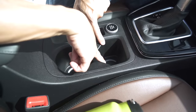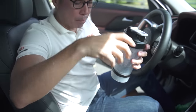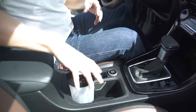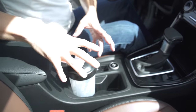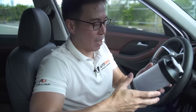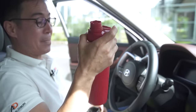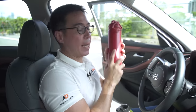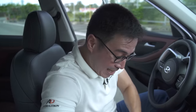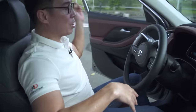A cool feature in the center is that the cup holders have lights underneath, giving your drink a nice ambient glow. There are also drive modes and traction control via a button in the center console. With all that said, it would be nice to get going and turn on the air conditioning — it's quite hot in here.